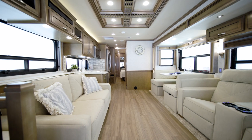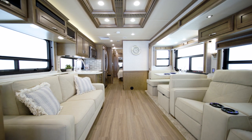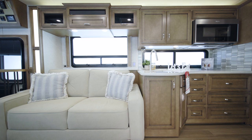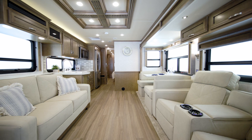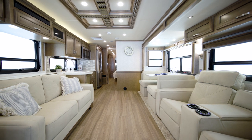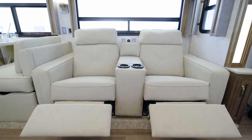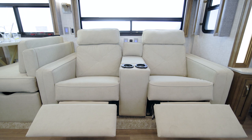In the Canyon Star living area, you can kick back and relax on the remarkably comfortable furniture. In floor plan 3722, seen here, you have a Williamsburg Comfort Lounge Jackknife sofa. Other floor plans include a Williamsburg Visionary V2 Tri-Fold Sleeper Sofa. Many other furniture options are available to suit your lifestyle, like recliners, theater seating, and more.